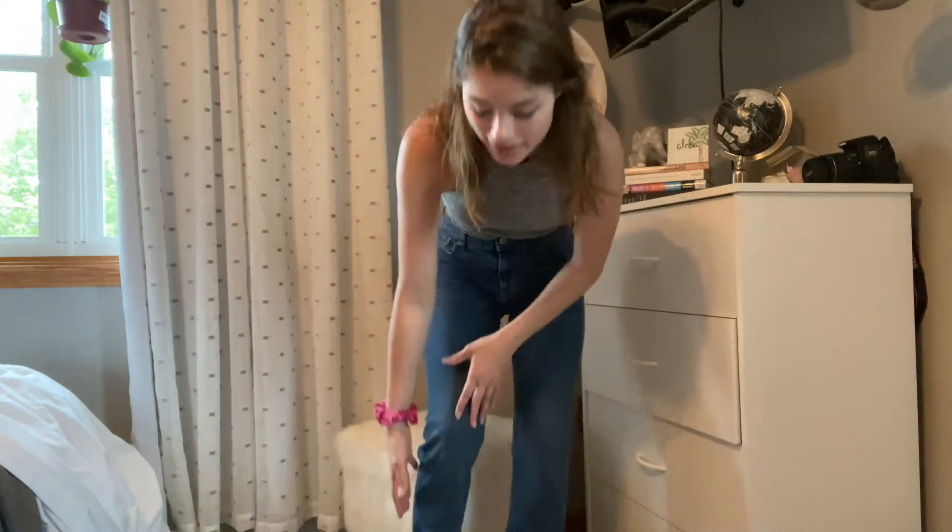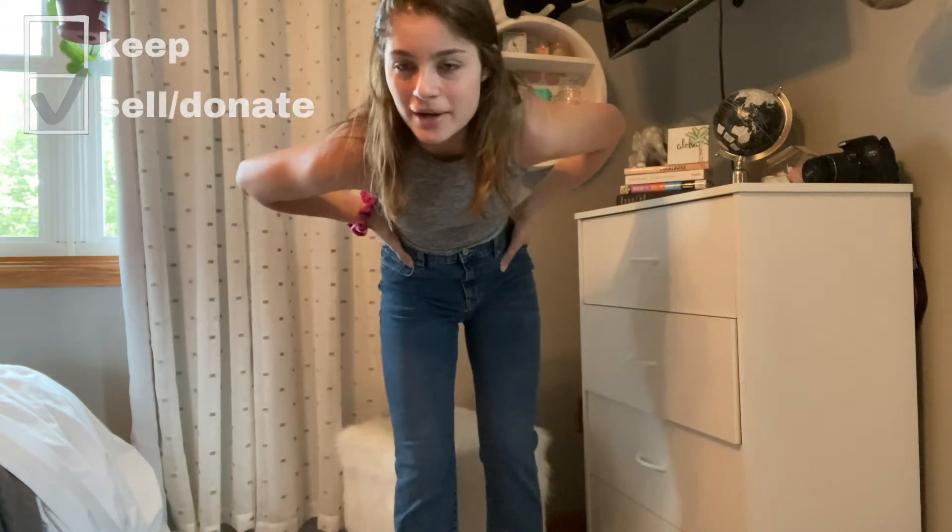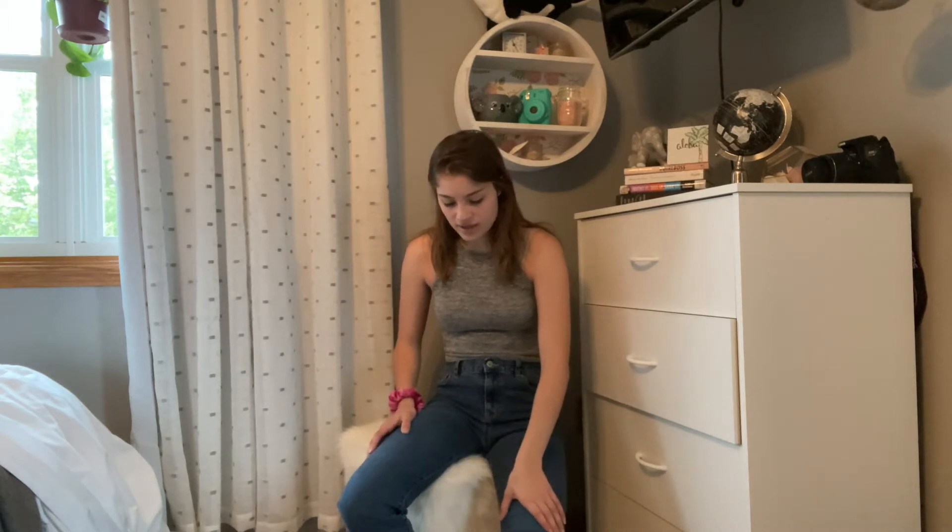I honestly do like these jeans — I thrifted them and I painted the checkerboard on them. But I just never find myself wanting to wear them. I think I'd probably only wear them like once or twice during the summer and then probably not really again after that, so I think I'm going to be donating them.